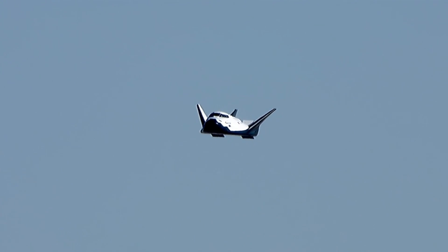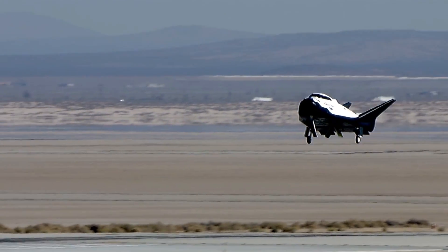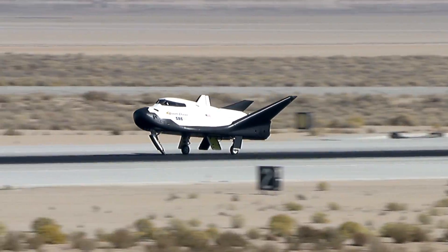400 feet. Copy, 400. Landing gear command. Copy, gear deploy. Good gear deploy. Copy, 5 feet.